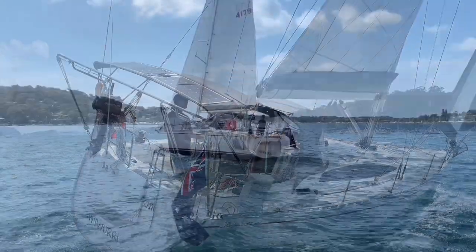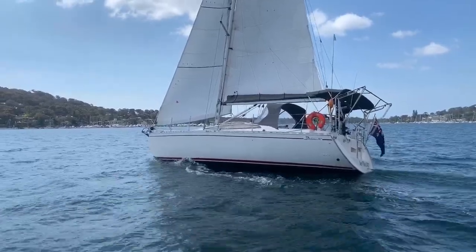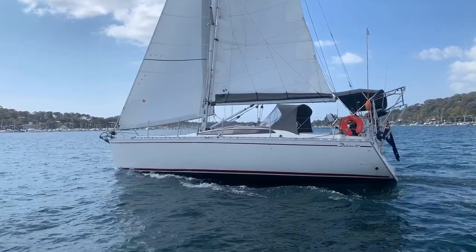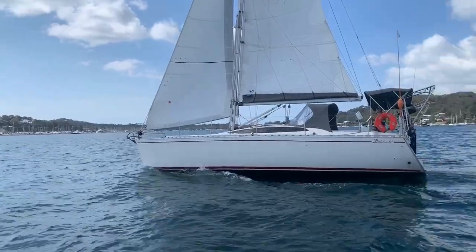Hello everyone and welcome to Yachty. We have a beautiful early morning start here on Pittwater, and today we have the rare opportunity to present to you for sale one of the most impressive yachts in her class — the Polish designed and built Delphia 37, known as Waiwari.